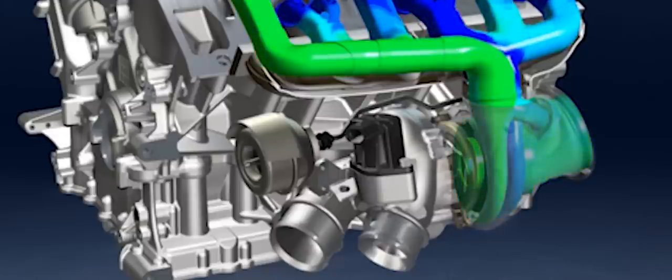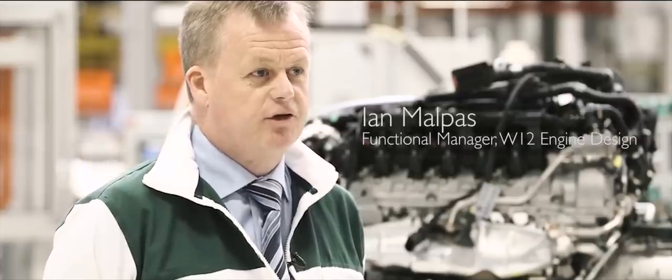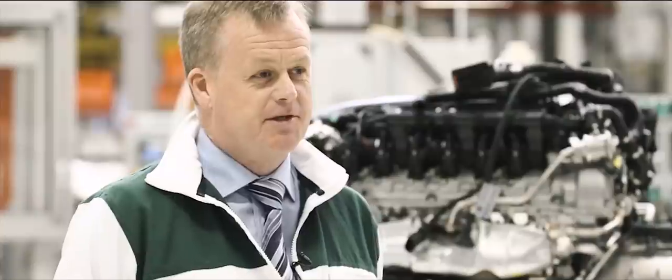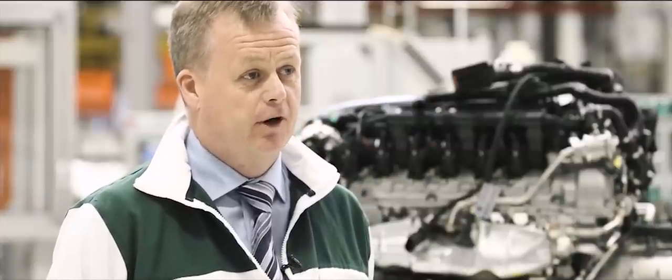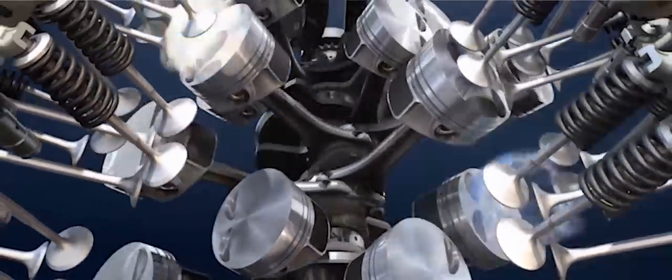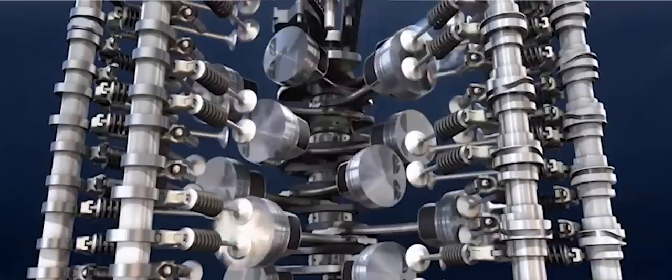Twin scroll turbochargers enable us to minimise the turbocharger response time in what is a very efficient package space. The new W12 engine develops 900 Nm of torque right through from 1250 rpm through to four and a half thousand rpm. Our new engine has 600 brake horsepower — this will make it the highest performing engine in any SUV in the world.